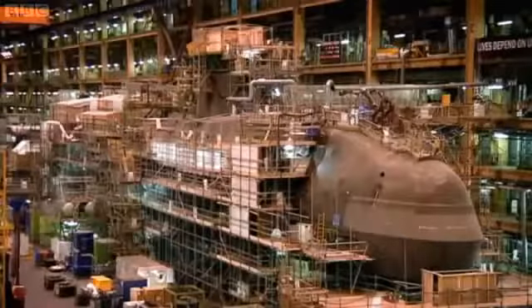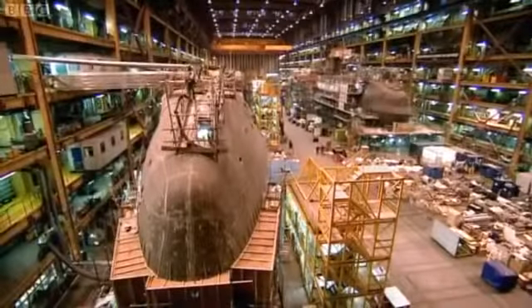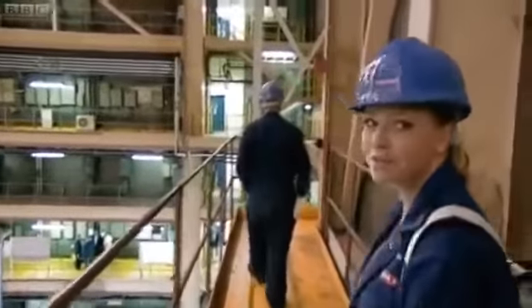I work on boat two — Ambush. This one closer to us is boat three. We're going down there to the toolbox talk.